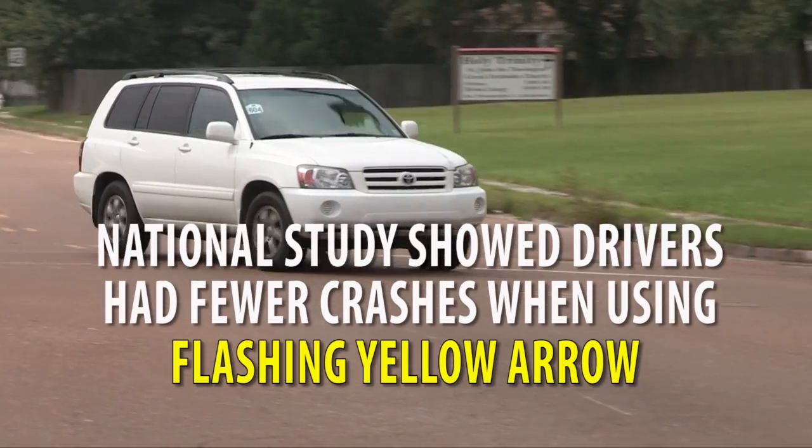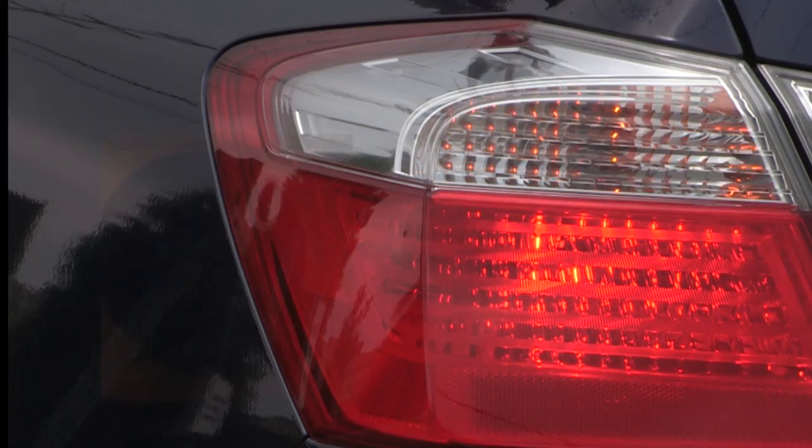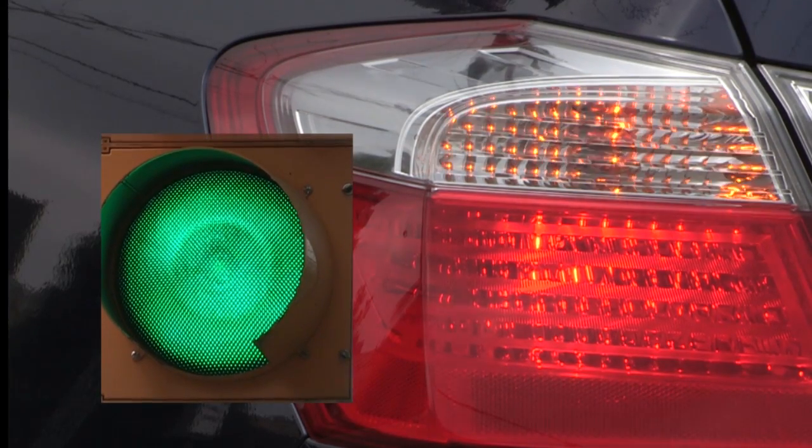A national study showed drivers had fewer crashes when using the flashing yellow arrow left turn indication, because some drivers perceive any green signal to mean go.